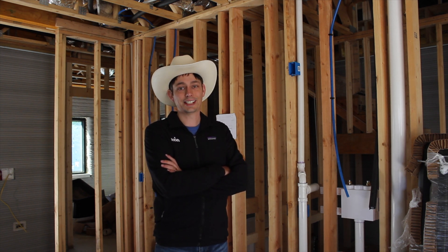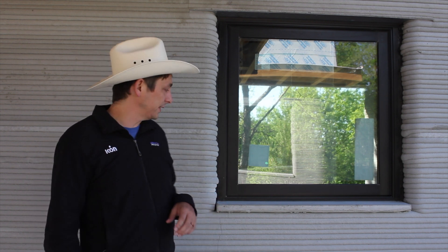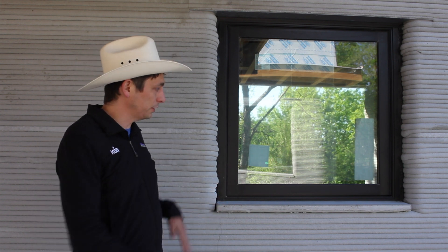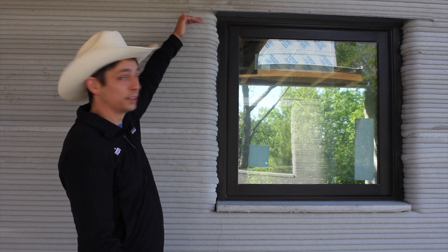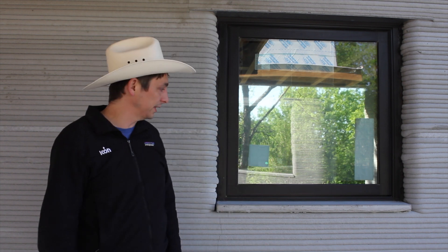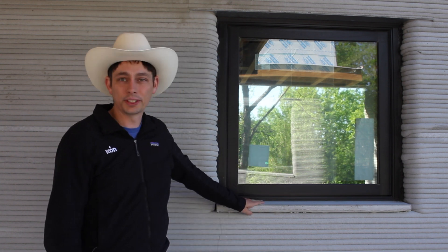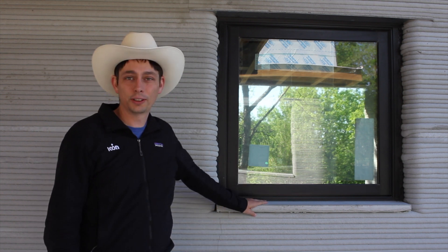Here's one of our window details. We continue to print as per usual, and when the window reaches the lintel height we place the lintel during the print so they can operate continuously. This little bottom sill was also formed up and poured during the print out of the actual Lavacrete that we use to print with.